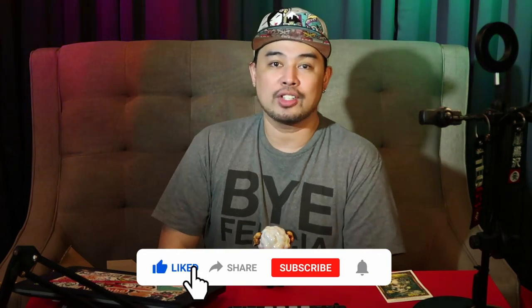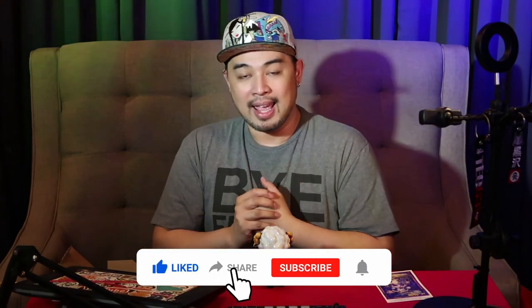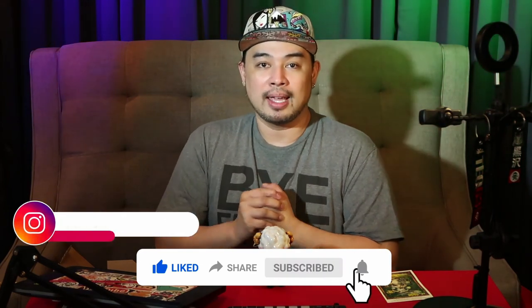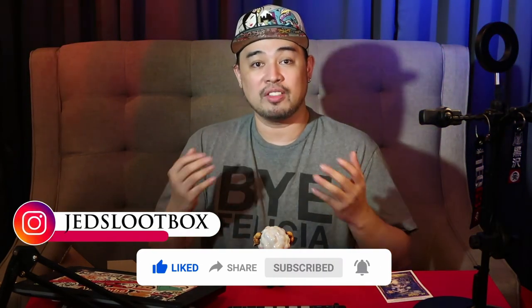Check out the rest of the videos and check out which toys are your favorites. Don't forget to check out my Instagram account — it's Judd's Loot Box. It's where I post all the photos of my personal collections, the toys that I have, and most of them I edit myself.